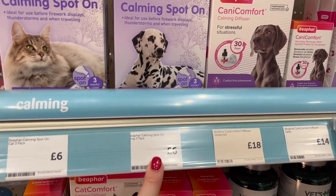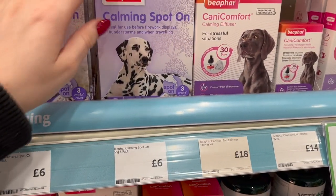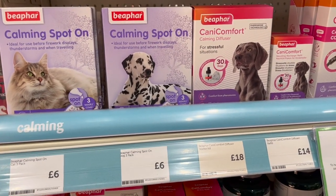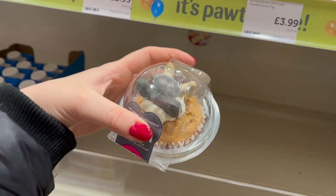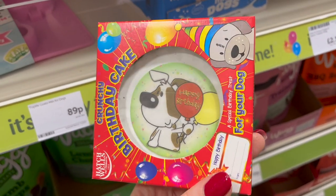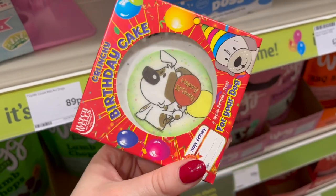Here is the Calmex spot on — this is £6 and Leo gets carsick so I give him this. You just literally put the spot on his neck, I think it's an hour later he can travel, and it lasts for about two to three weeks. If it's your little doggy's birthday, how sweet would it be to give them one of those dog-friendly treats? For £2.99 they've also got this tiny birthday cake which is dog friendly and crunchy.